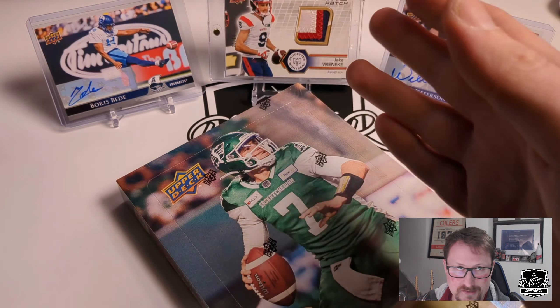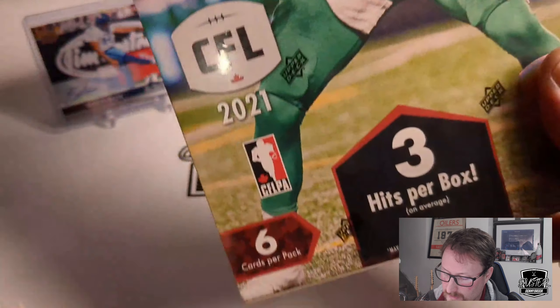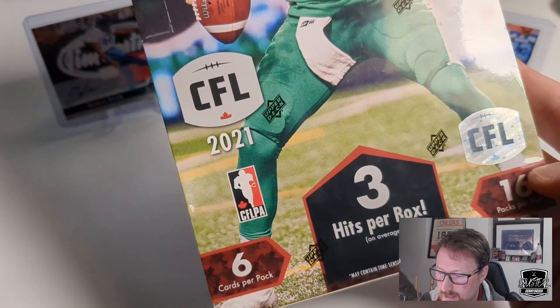This is worth about like $50, so you don't get a whole lot out of it. But anyway, you get 3 hits, you get 6 cards per pack, 16 packs in the box, and 3 hits.